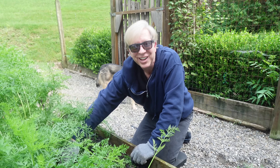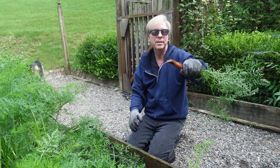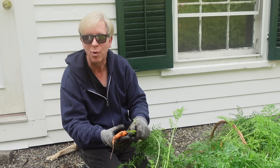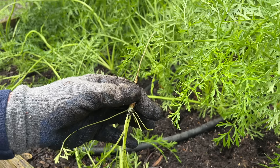I feel like a little kid opening birthday presents. This is a good snacking size. Some carrots grew quite large, others grew quite small, but I'm happy to have all of them.